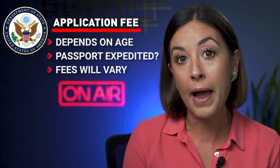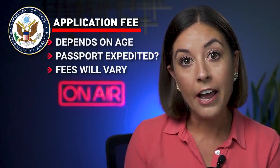The only fees that you should be paying are three of them. The first is the U.S. State Department application fee, which depends on your age and whether you're getting your passport expedited or not, and those fees will vary. The second is your photo fee, which should only cost $10 to $15. And the last one is the fee to the agency processing your application, which is about $35.